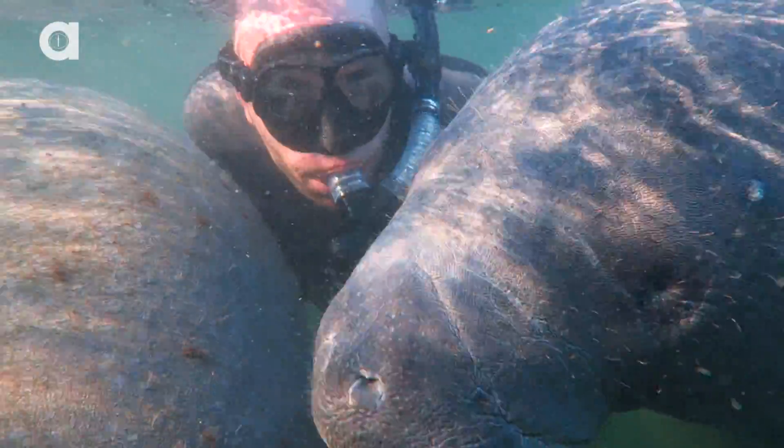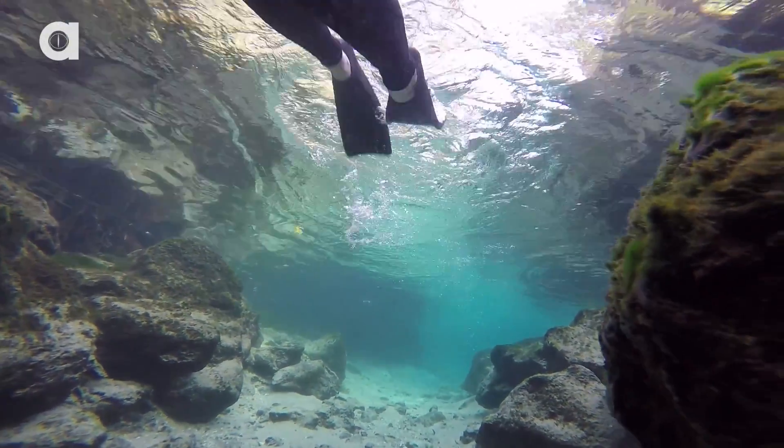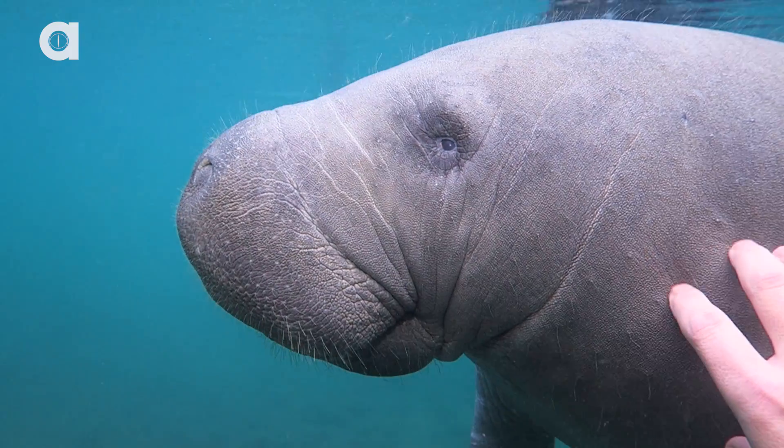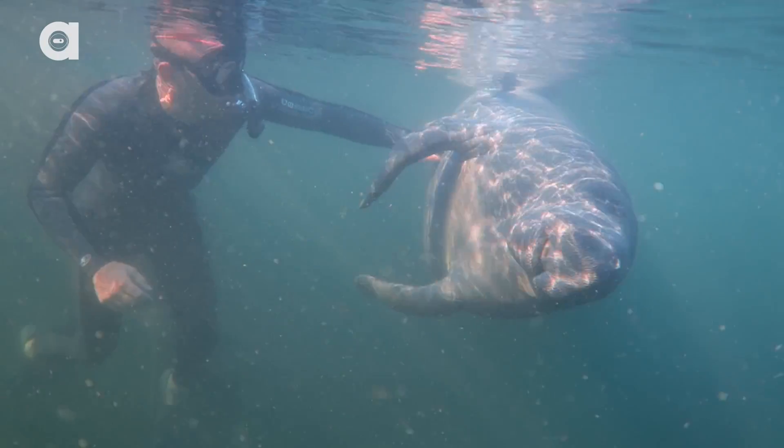One question that a lot of you asked was: if manatees live in water, how and when do they sleep? That's a perfect question, because we were actually witness to this several times. If you head out early in the morning to swim with the manatees, you'll find that they're wide awake and ready to play. They love a good old belly rub, or to show off their awesome barrel rolls.